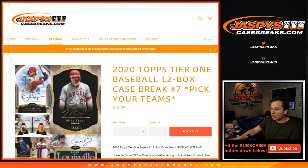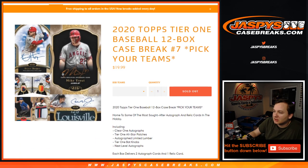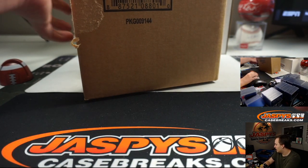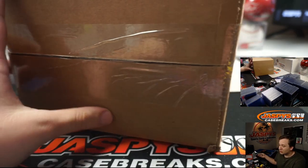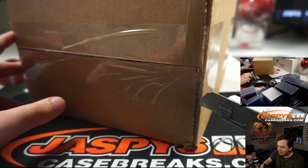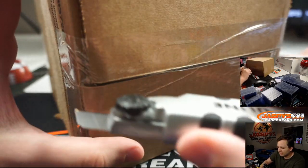What is going on everybody, this is 2020 Topps Tier One baseball, 12 box case break number seven. Pick your team, sold out on jazzpiece casebreaks.com. One of our shipments of Tier One got delayed, so we'll have some more Monday — some more personals and case breaks. We also have Diamond Icons Baseball on Wednesday, which is very expensive, so I'd suggest saving some money for that.